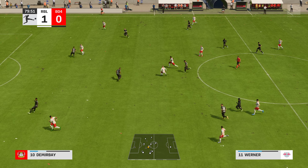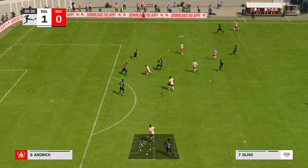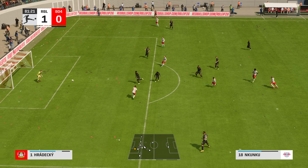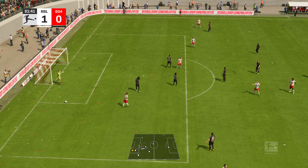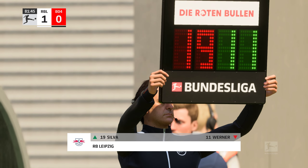With the second half drawing to a close, Leipzig are getting the job done, Stuart. Yeah, just about edging it overall. It's been a really tight game, hasn't it? Chances at a premium, and you have to praise their defending in that regard. Just got to see out the final few minutes now — no silly mistakes at the back.